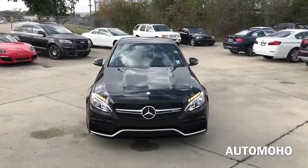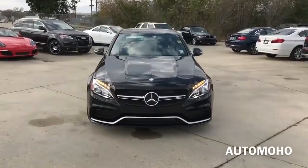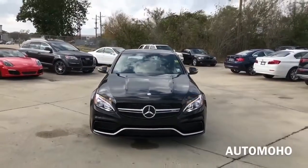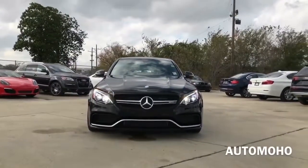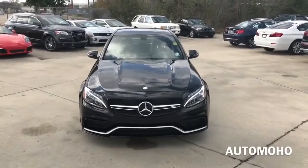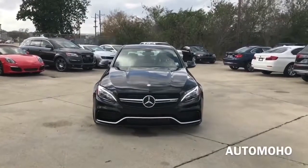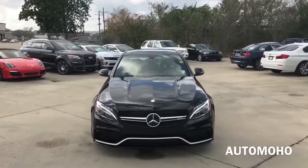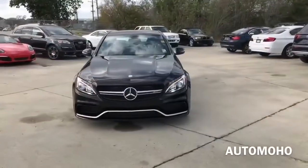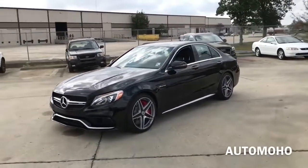The Mercedes-Benz C-Class is a compact luxury vehicle manufactured by the German automaker Mercedes-Benz. Today I'm proud to present to you the all-new 2017 Mercedes-Benz AMG C63 S sedan, dressed beautifully in black exterior with full black leather and gray accent interior. For 2017, the new C-Class sedan comes in six different trim levels: starting with the C300, C300 4Matic coupe, C300e plug-in hybrid, AMG C43, AMG C63, and lastly the AMG C63 S model, which is what I have here today.